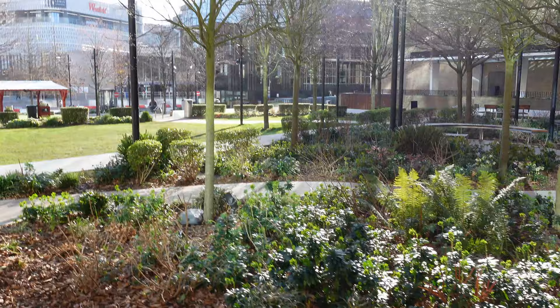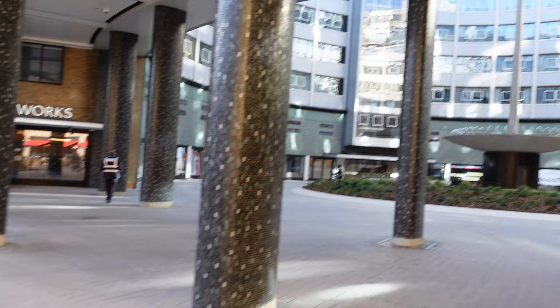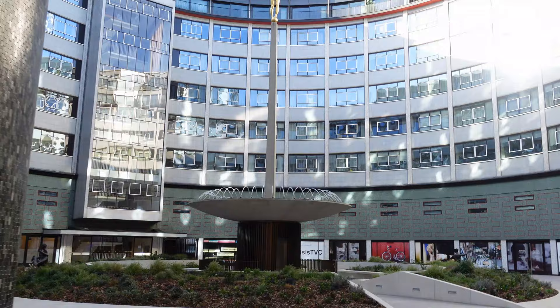If you watch BBC TV programs, you'll still recognize these pillars and this central area we're going into, because that's been featured on many TV shows and actually still is. This area was the main reception into the BBC, and now is the entrance area into a lot of the studio flats. This central ring would have been out of bounds to the public, but now you can just come in and have a good look around.